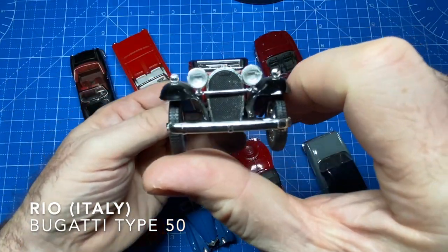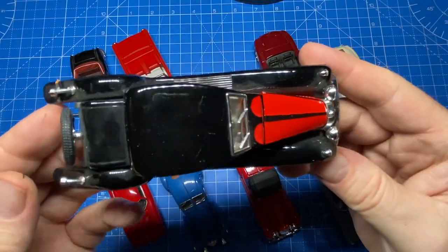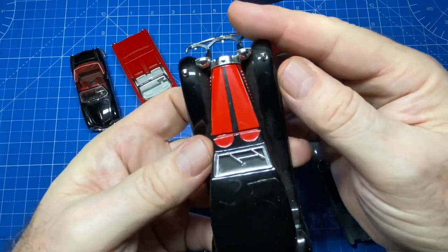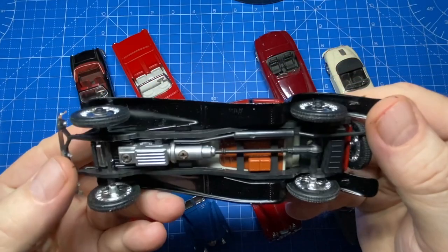Another Bugatti Type 50 comes from the Rio company in Italy — another one with super high quality and intricate details. Just look at this. They're based in Cernobbio, Italy on Lake Como, where George Clooney hangs out in the summertime.